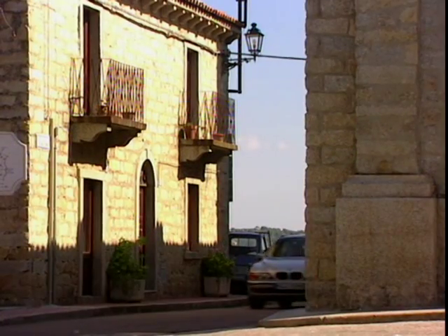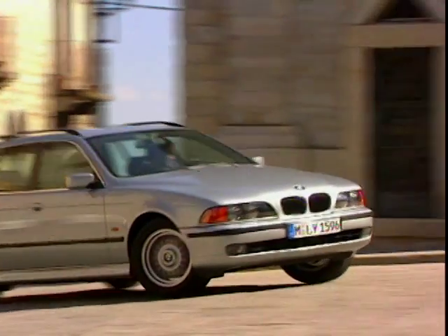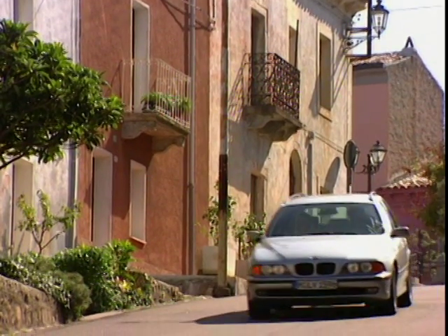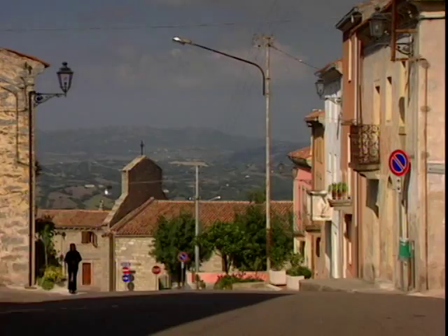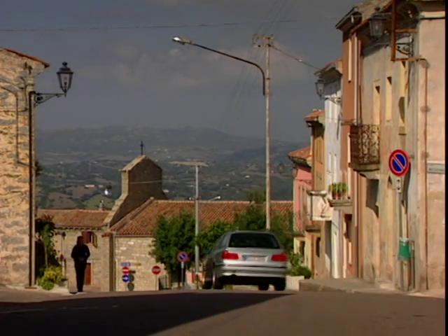Hold it — there's one glaring problem. The boot. It's smaller than a hamster's jockstrap. But it does have a nice slidey thing on the floor to help you remove heavy items. Yes, very nice. But this is the top ten of estates, and so far as boot space goes, the 5 Series — sexy as it is — can't hack it.